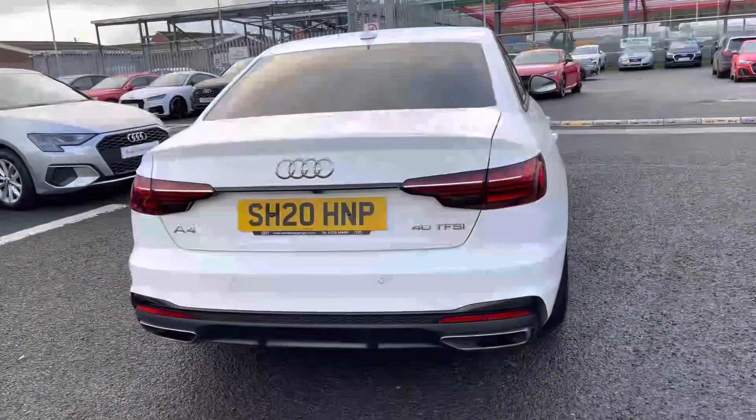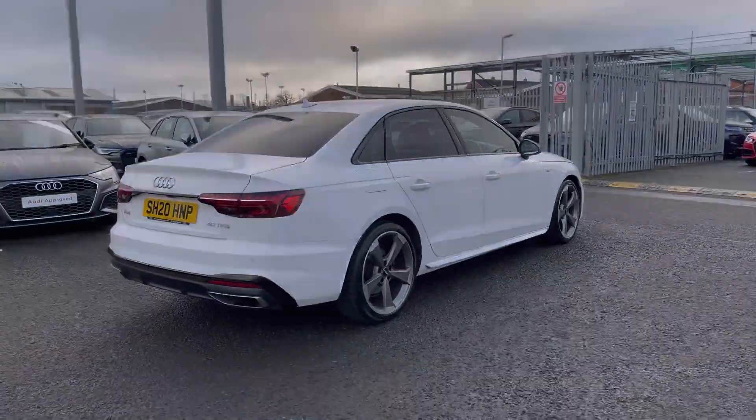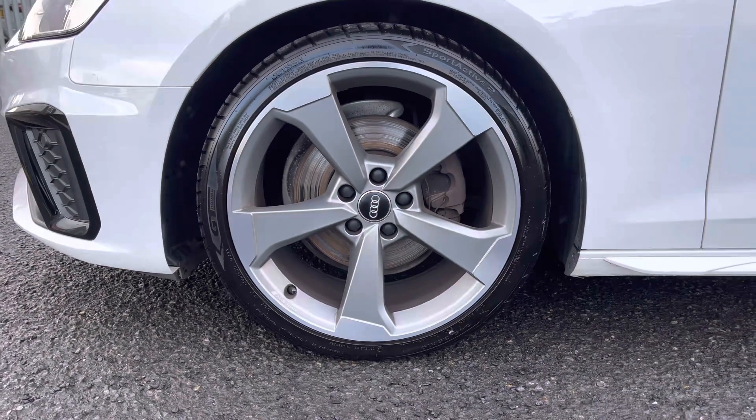This vehicle comes with full dealer service history and, being a Black Edition, it does benefit from some fantastic styling upgrades, such as these 19-inch 5-arm rotor style design alloy wheels.